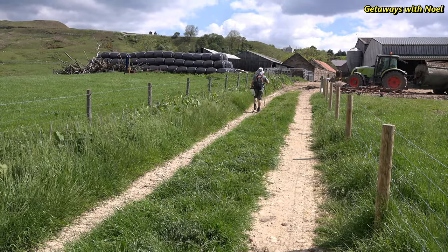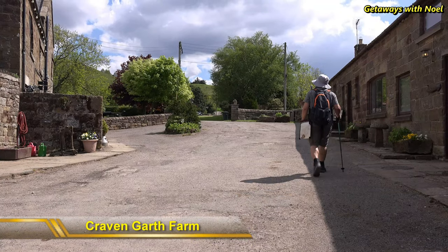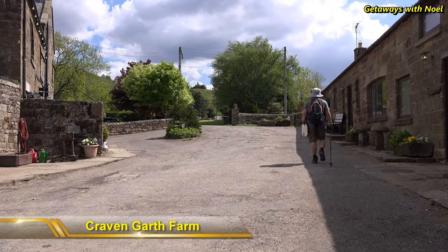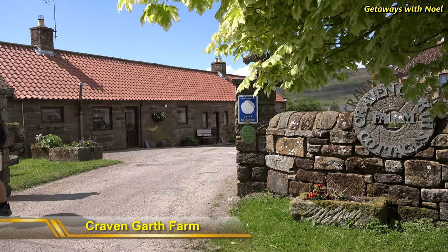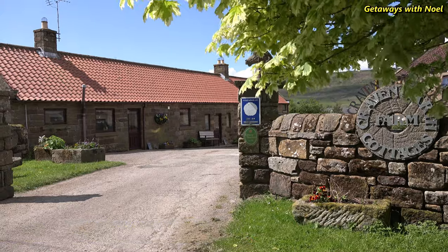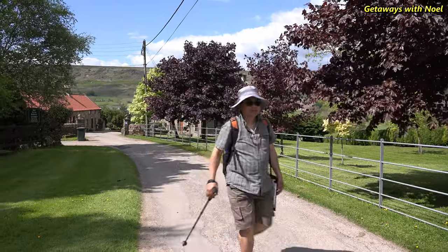There's another gate to use and we walked through the farm cottages, which are perfect for a short holiday while in Rosedale. A link to their website is provided in the description below, should you wish to know what amenities are offered by Craven Garth Farm.